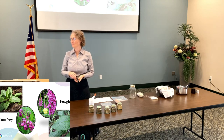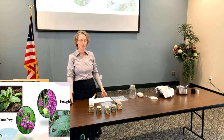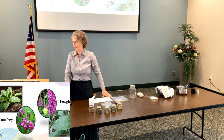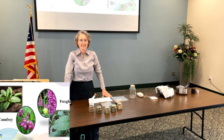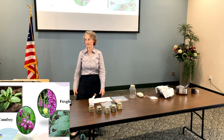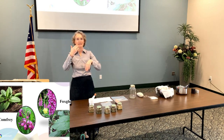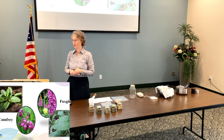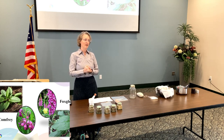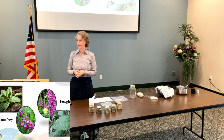Is comfrey a little bit toxic also? Some people do say you cannot take comfrey internally, only externally. There is a component in it that can be problematic if you get too much of it. Some people will use a cup of tea, or shred a little bit up and put it into a salad, because they want to get the allantoin internally to help with regenerating new cell growth. But for the most part, comfrey is used externally because of that — you just can't get too much internally.